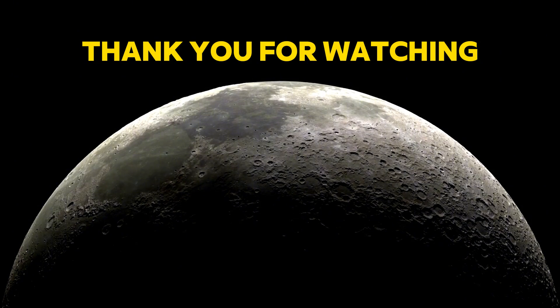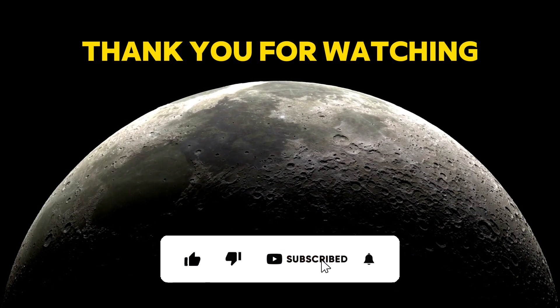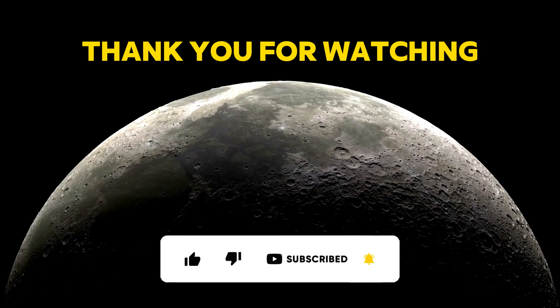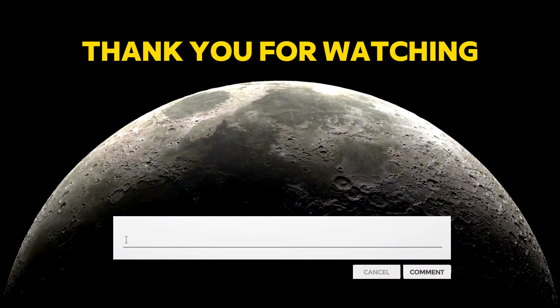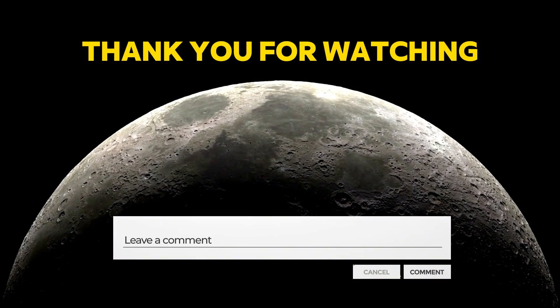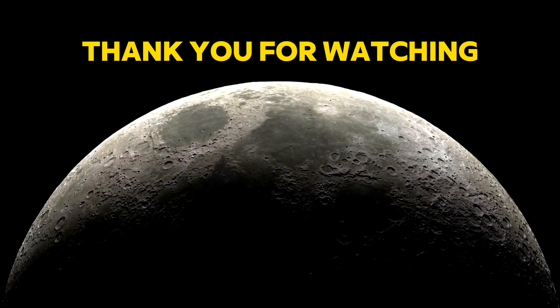We hope you learned something new. If you did, please give us a like, share, and subscribe to our channel for more videos like this. Don't forget to leave a comment below and tell us what you think about this news and what you would like to know more about. We would love to hear from you. Thank you for watching, and see you next time.